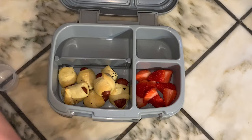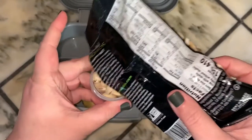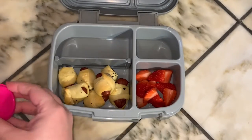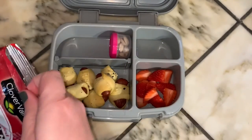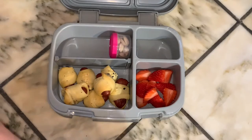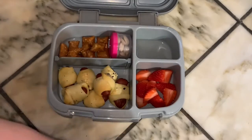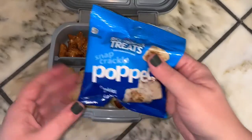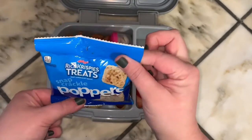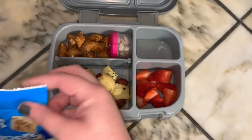For some added protein, she's going to take some pistachios. And then for some crunch, she's going to do these peanut butter filled pretzel bites. And then for a sweet treat, she is going to take these Rice Krispie Treats Poppers — and this is in the cookies and cream flavor.